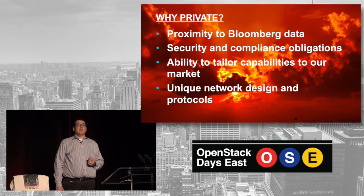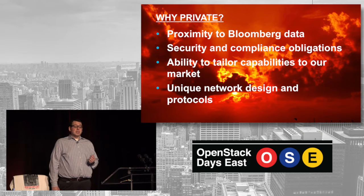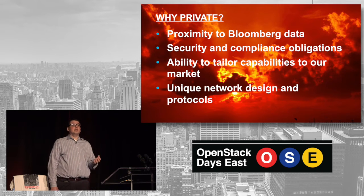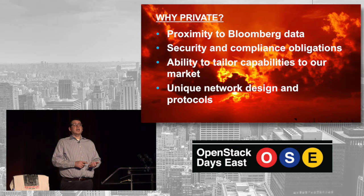The second piece is security and compliance obligations. Is it possible to meet certain security requirements in public cloud? Absolutely. But there's definitely a higher bar, and certain expectations around the financial services industry exceed what exists in other industries. We need to make sure we're able to meet our obligations to our clients and to the people who depend on our data. That's much easier when we control the infrastructure. We need to tailor a lot of our capabilities to our marketplace. The biggest thing most people think about is the intense interest in low latency in financial services. Being able to control the network, the latency of our data, the bandwidth, things of that nature, is much easier when we have a certain level of control over that infrastructure.